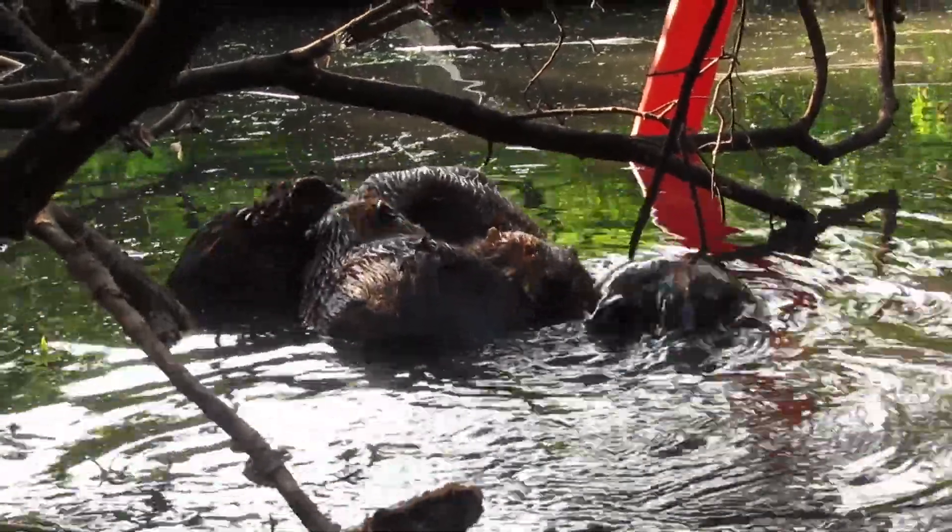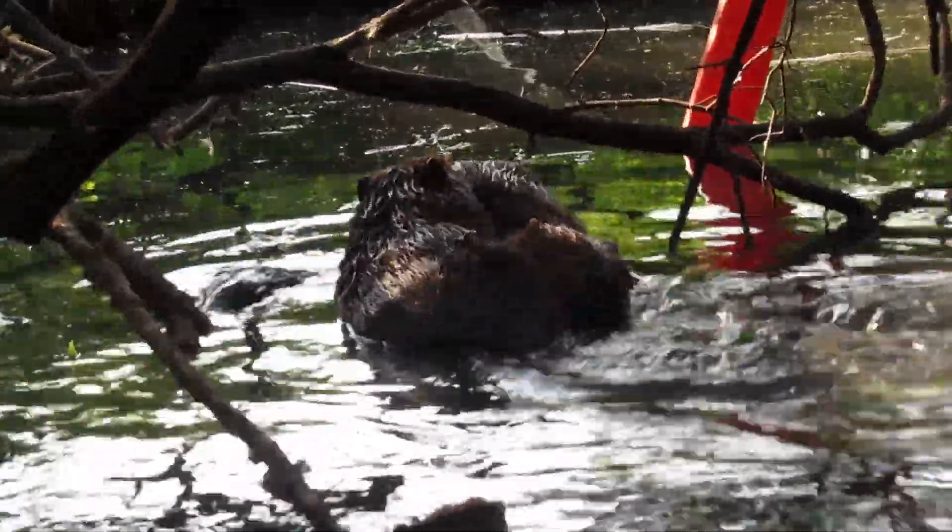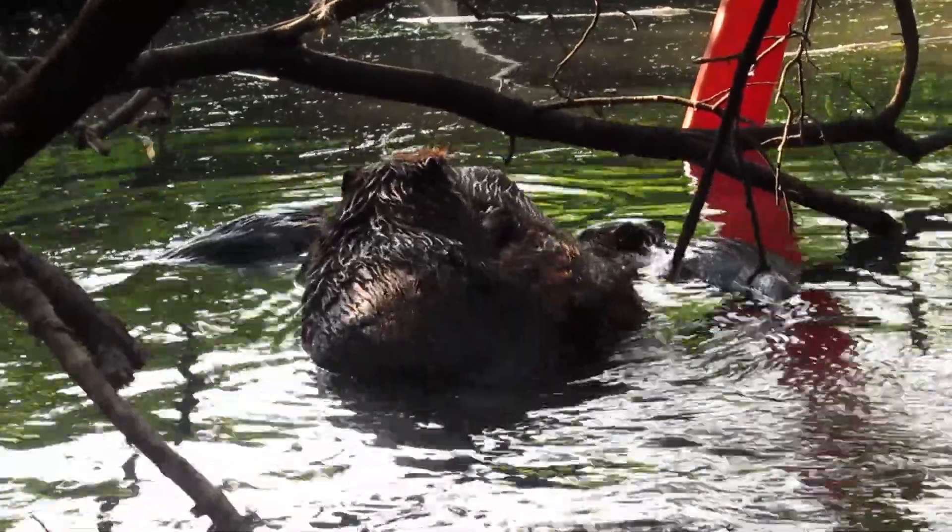For those of you that don't know, they groom each other by chewing each other's fur to spread oil around the fur, which helps keep them waterproof.